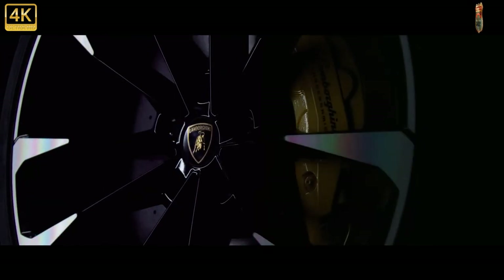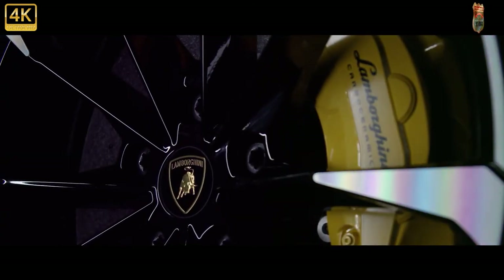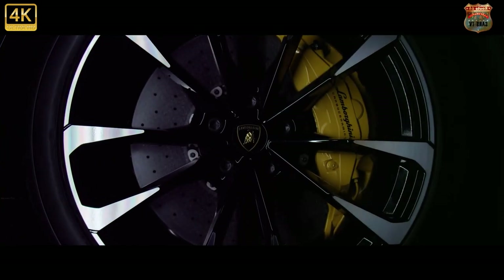Our recommended version would play up its highly extroverted style with the new Pearl Capsule Appearance Package. We especially like it in the verde mantis green paint, which is offset by black exterior details and huge 23-inch wheels.